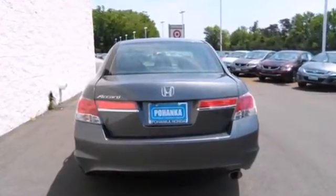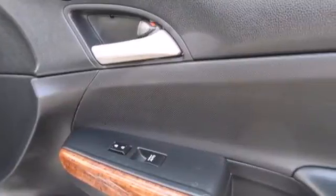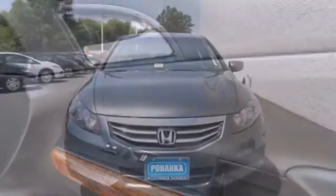A practical, smart choice — there's good reason why the Accord is a perennial favorite for both critics and consumers alike.